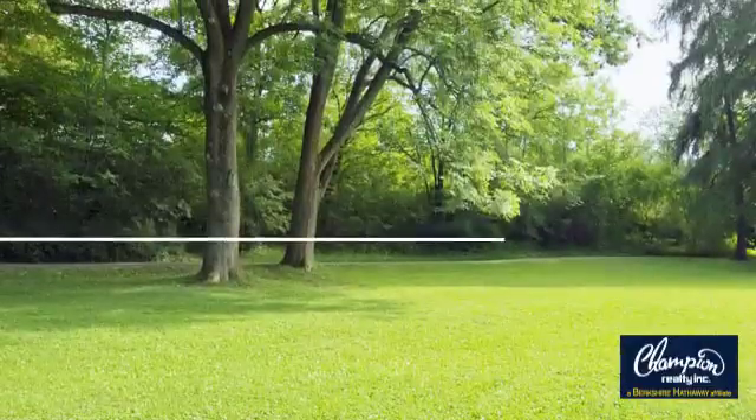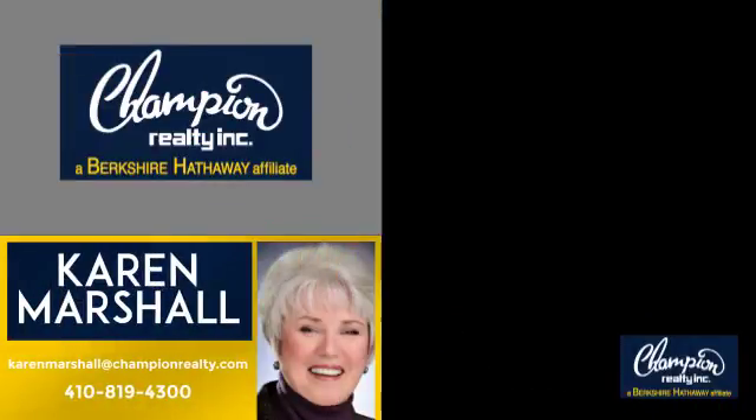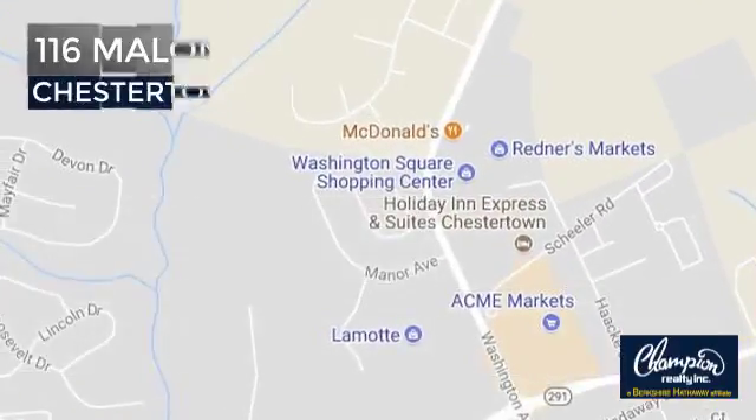Welcome! You'll find a wide selection of listings. This video is brought to you by your real estate agent, Karen. And it's located in this area.